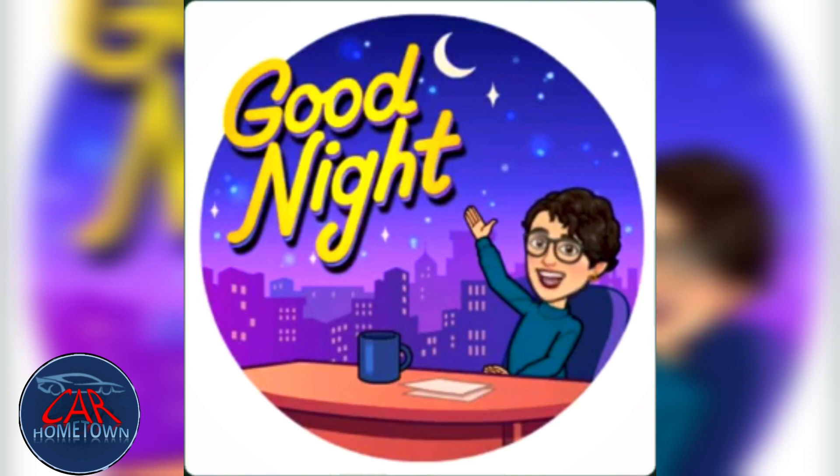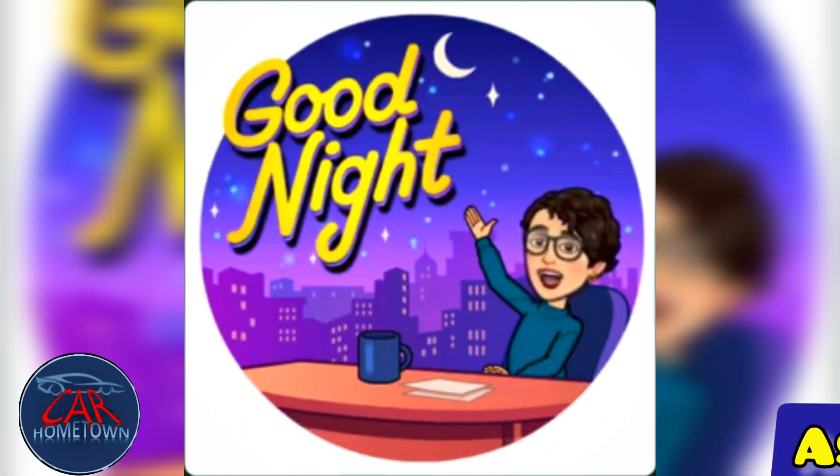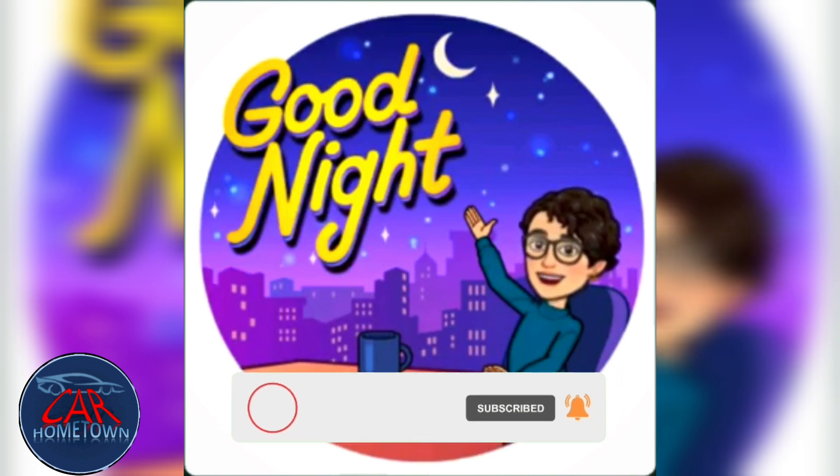Hello dear friends. I hope you are well. In this video, I talk about one of the most exciting cars of 2022: the Aston Martin DBX707, a British-built SUV. Subscribe to my channel to be a professional mechanic and have all the car information.